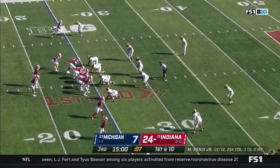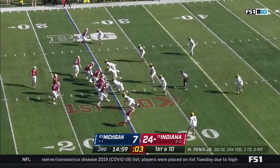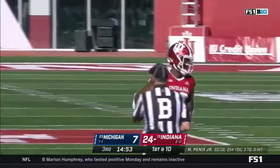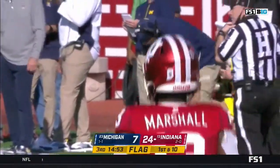As Indiana goes back to work — first drive of the second half after they racked up close to 300 yards in the first half. They fake the swing, step up, throw down, one on one — and pass interference coming on Hawkins as they went up top from Miles Marshall on the first play.